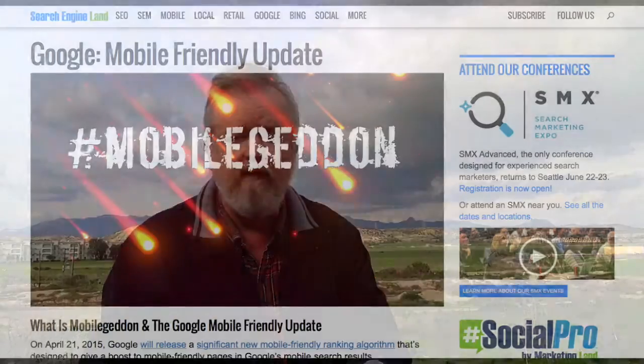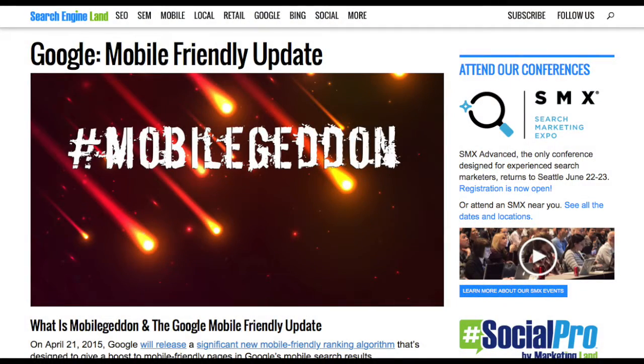Responsive design has become so important that Google is actually penalizing websites that don't use some form of mobile friendly design. In other words, if someone on a phone searches for your site and they find it, Google will move it down if it's not mobile friendly. The reason why they're doing that is your fingers are so big you can't possibly hit any one of the buttons.